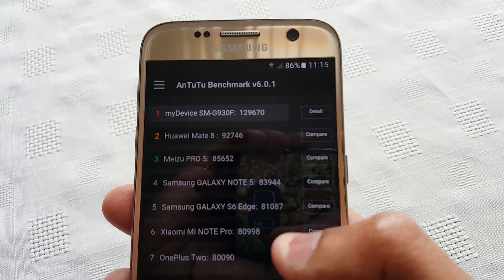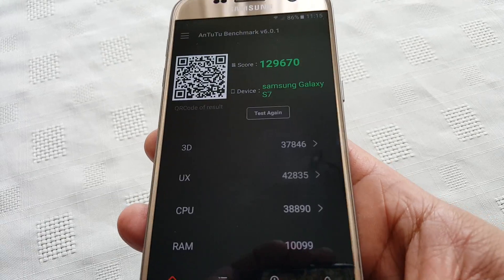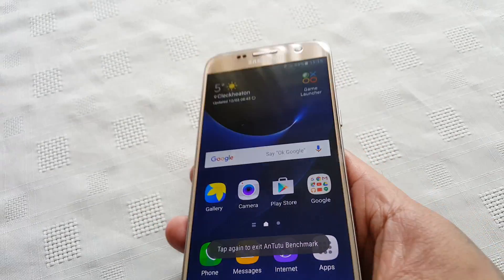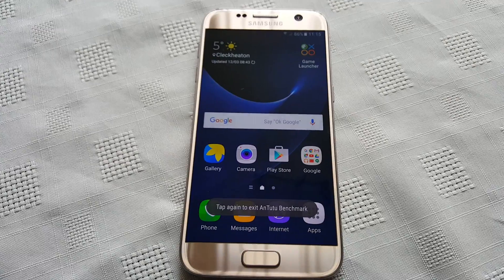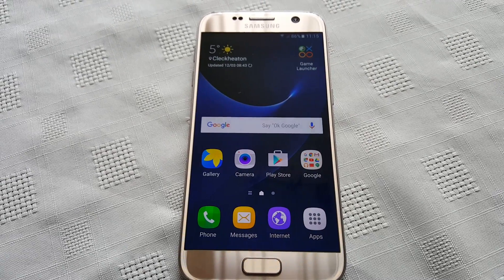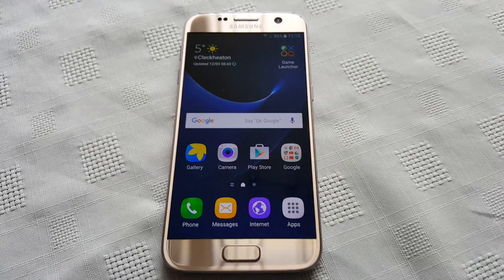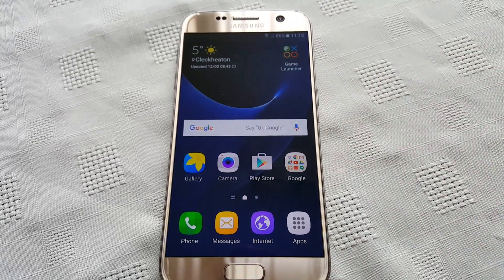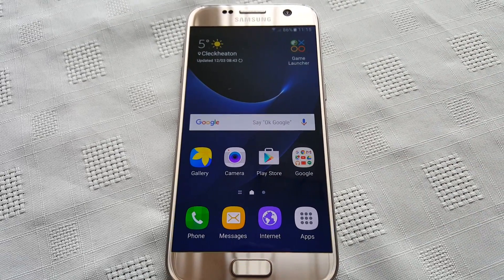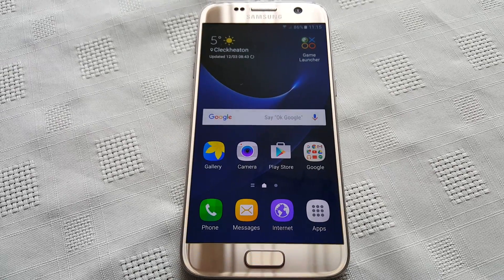That was just a quick benchmark test on my brand new Samsung Galaxy S7. Let me know what you think of the score in the comment section down below. Also post your scores as well in the comment section. Thanks for watching.